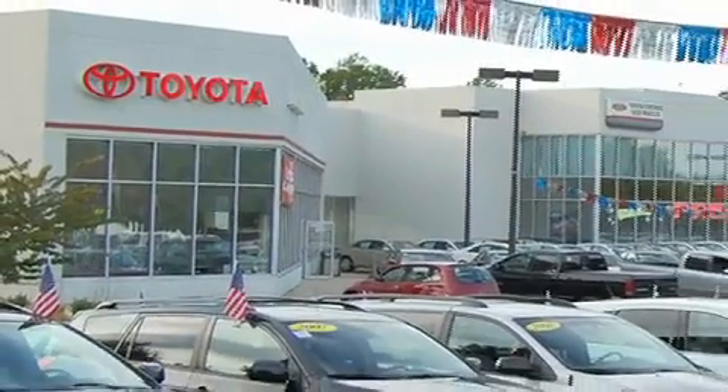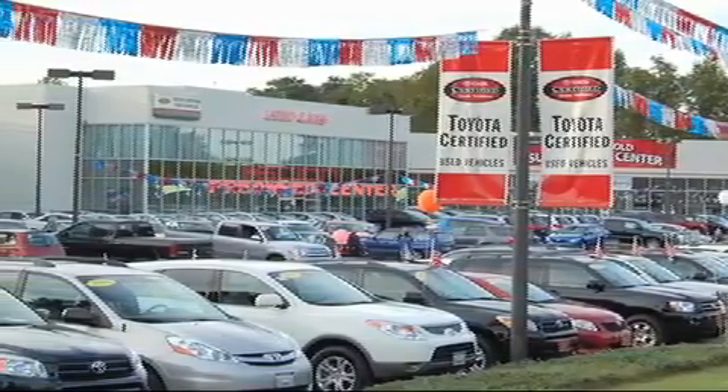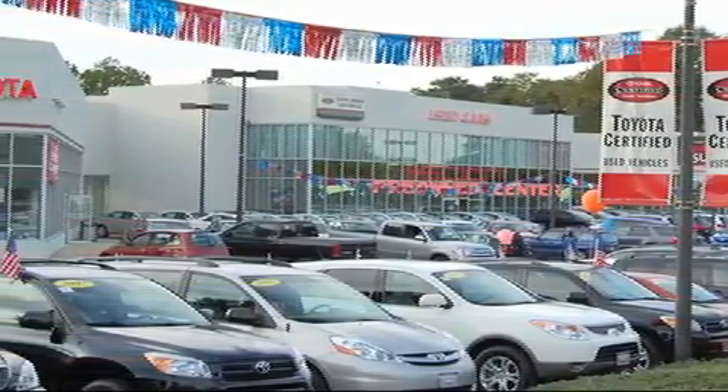From the moment you walk into our showroom you will know our commitment to customer service is second to none. DCH Freehold Toyota, driven by a better way.